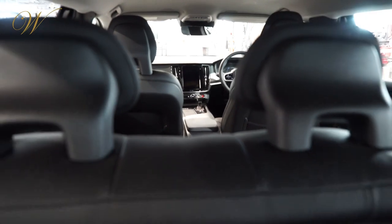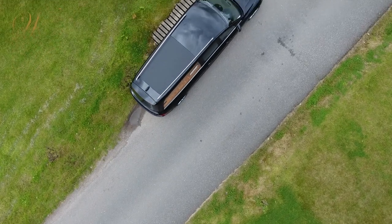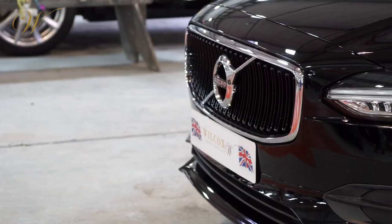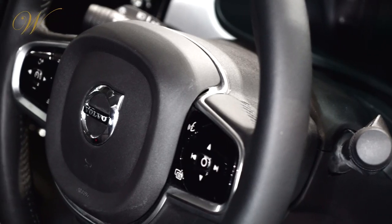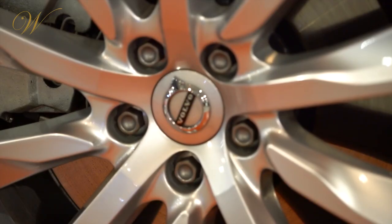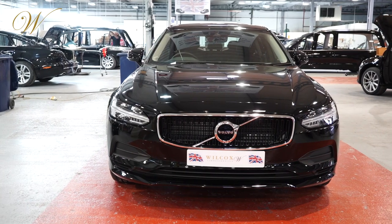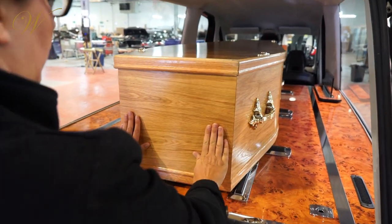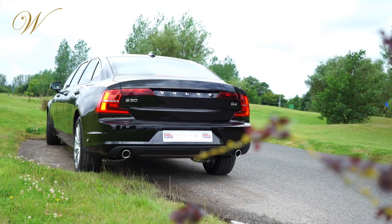The Volvo S90 limousines are amongst the largest on the market. Wilcox Limousines has exclusive UK distribution, having held the exclusive Volvo concessionaire for over 12 years, supplying both the funeral trade and the executive industry with custom-made Volvo hearses and limousines.